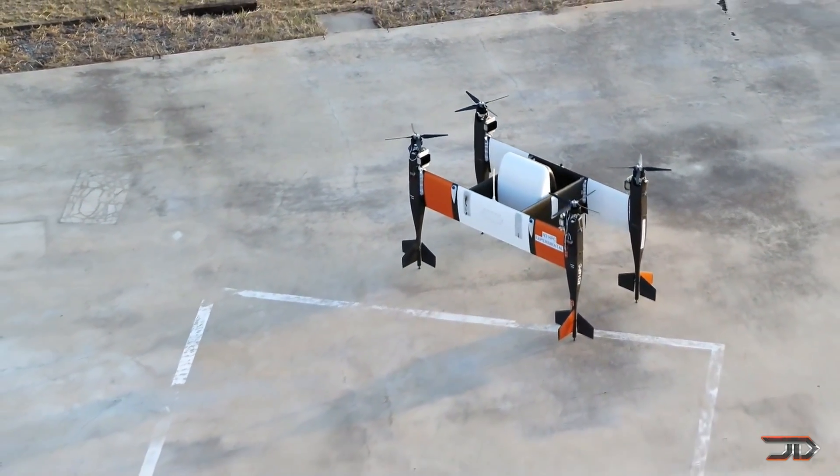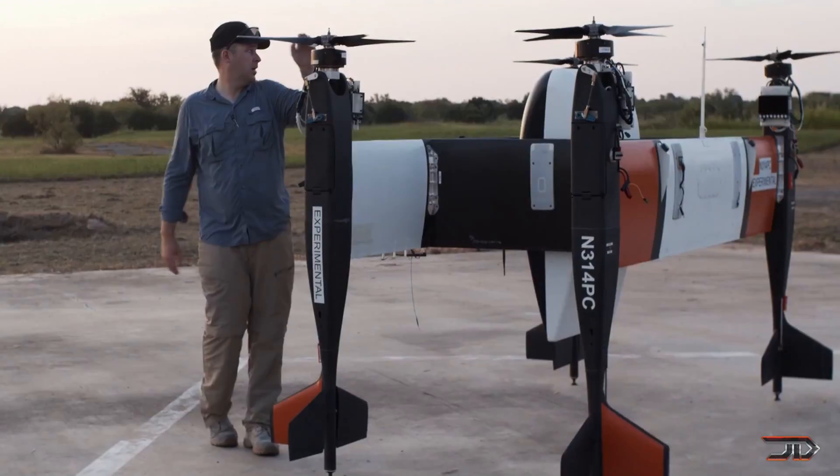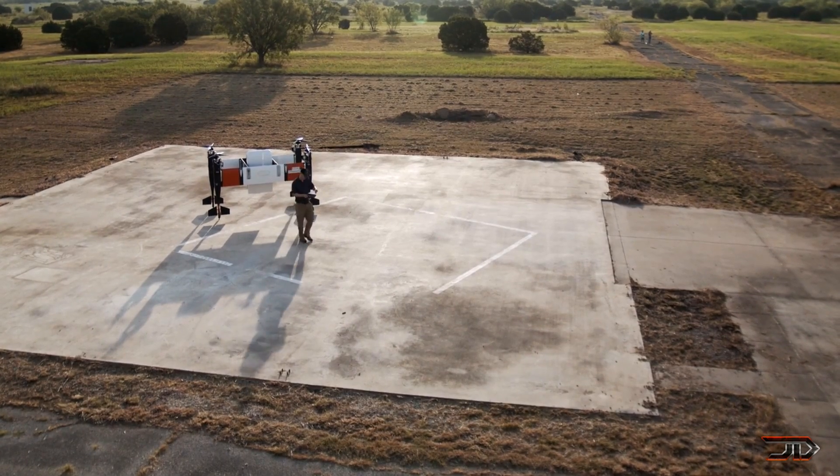It can fly entirely on its own, with a designated waypoint and return home function. Let's just hope it has a good fail safe system, because you wouldn't want this thing coming crashing on the ground.